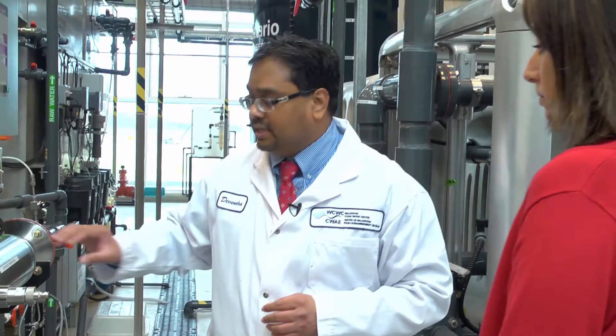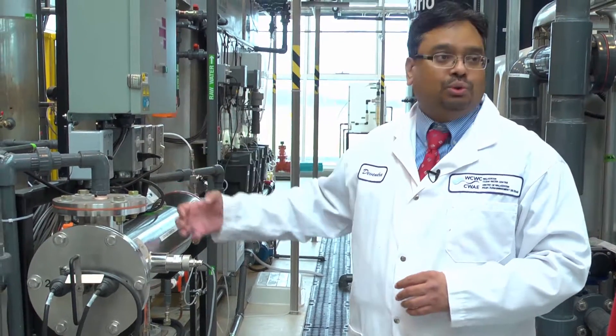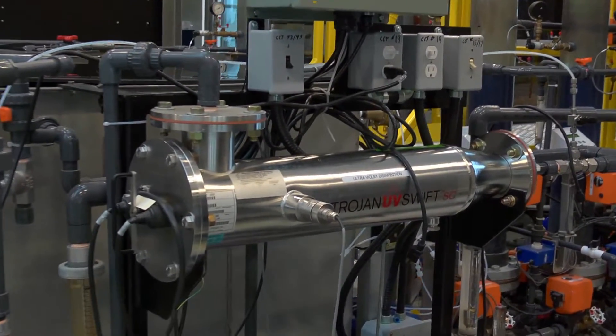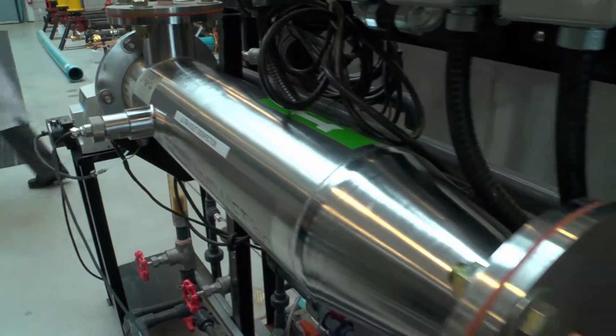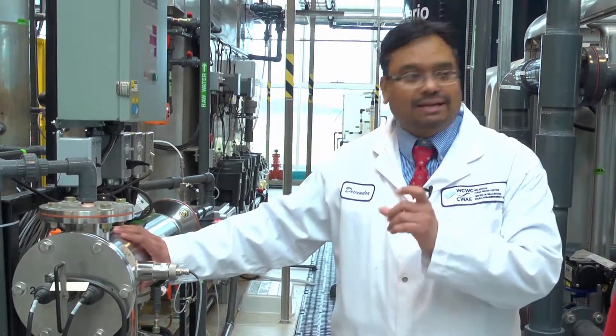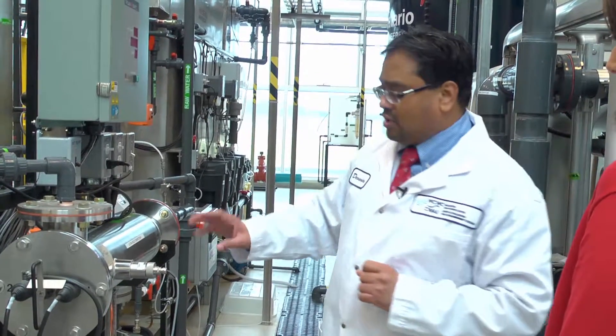Ultraviolet or UV disinfection is an effective non-chemical primary disinfection process. The UV rays can destroy bacteria and inactivate viruses and protozoa. Water flows through the chamber where it is exposed to UV light. The UV system can also be operated as an advanced oxidation process, or AOP, with the addition of hydrogen peroxide.